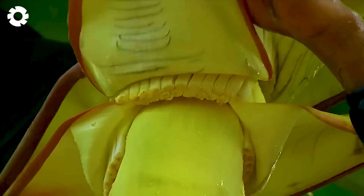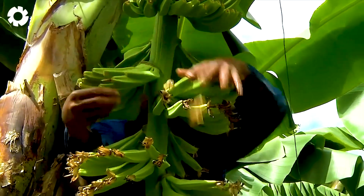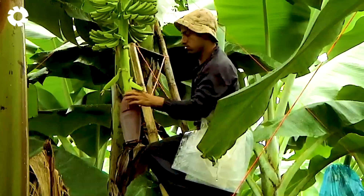Let's take a closer look at how they precisely remove the banana flower, an essential step in the journey to producing high-quality bananas.